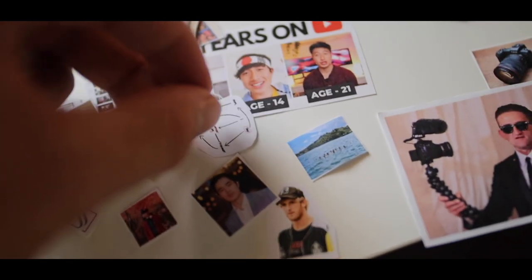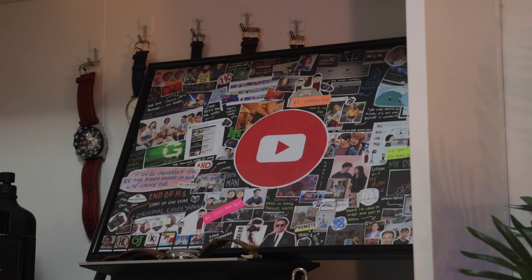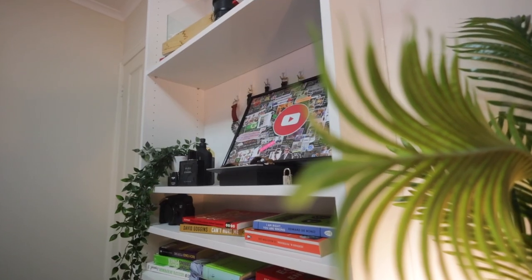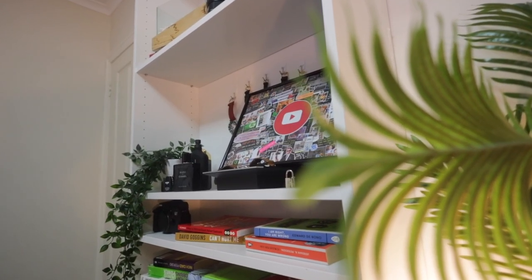If you guys watched my last episode of my 10-year YouTube series, I created this collage. It shows my whole 10-year journey on YouTube — small things that have happened throughout the way, some bumps in the road.